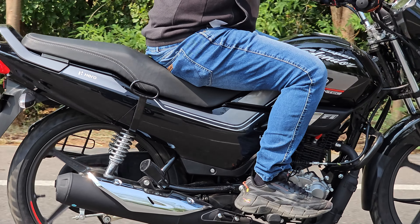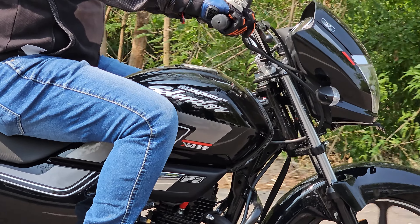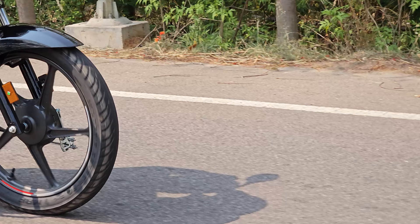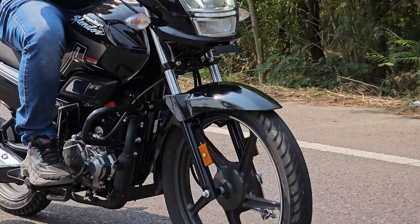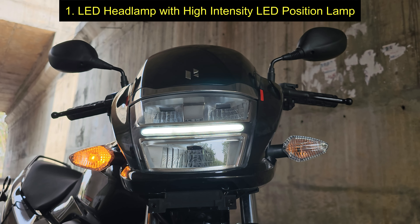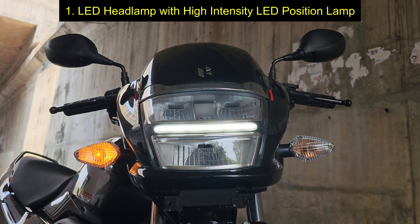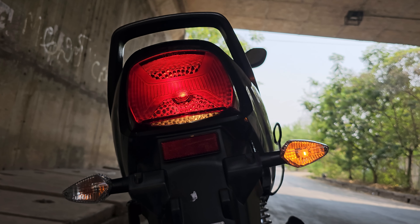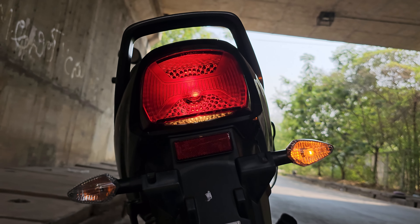Here are the 10 reasons that make the Super Splendor X-Tech 125 stand out in its respective segment. First is the LED headlamp along with the high intensity LED position lamp which lends the bike a more contemporary and upmarket look. This offers a nice and consistent light throw at night with good light spread while putting lesser load on the battery.